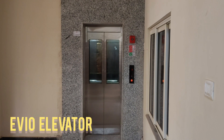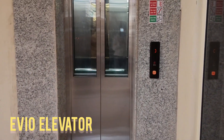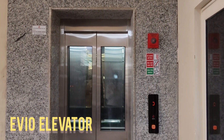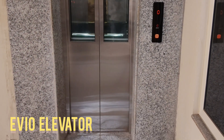The EVO MRL machine roomless home elevator has made a significant technological leap with the introduction of its touch-cop and touch-lop system. This innovation brings modern aesthetics and intuitive user experience to the forefront of home vertical mobility.